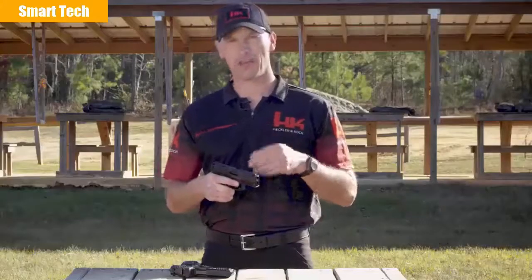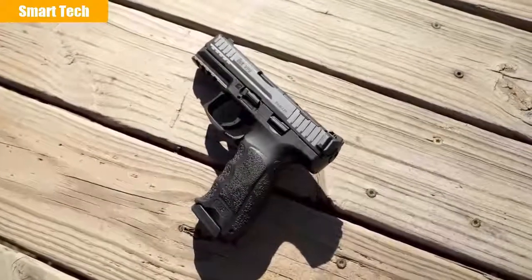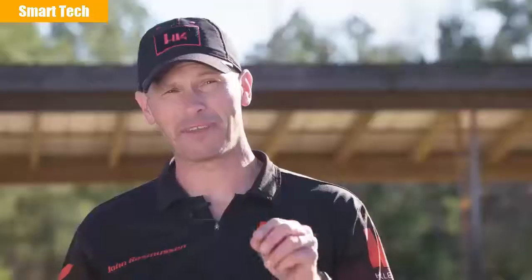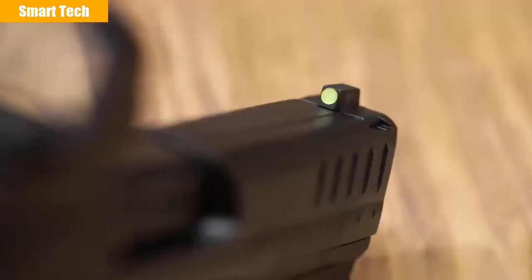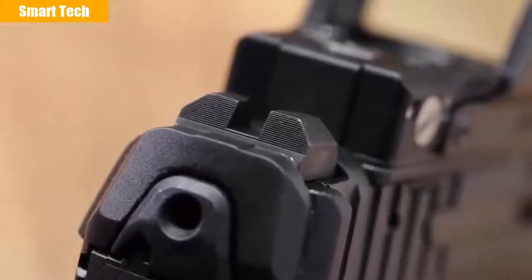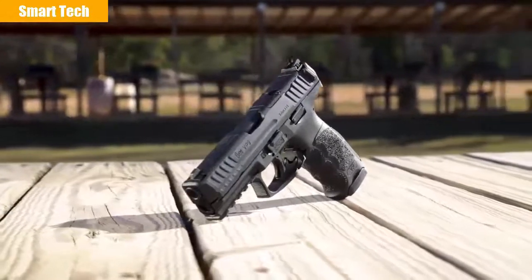While the optics cut is the big news, there's more to this new VP9. The new VP9 will come with an upgraded magazine — HK engineers modified the followers to increase capacity to 17 rounds without increasing the overall length of the magazine. The pistol also gets upgraded high-contrast metal sights: a high-visibility front sight paired with a plain black rear sight, taking recommendations from shooters.